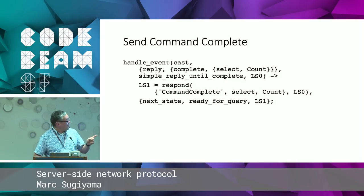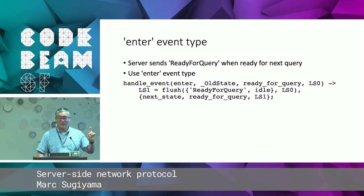One other thing: we need to send the ready-for-query message to the client every time we enter the ready-for-query state. GenStatem offers a nice capability — you have an 'enter' event type which tells GenStatem to execute some code every time you enter a particular state. So when we enter the ready-for-query state, we send the ready-for-query message back to the client, and we don't have to do that anywhere else in our code.